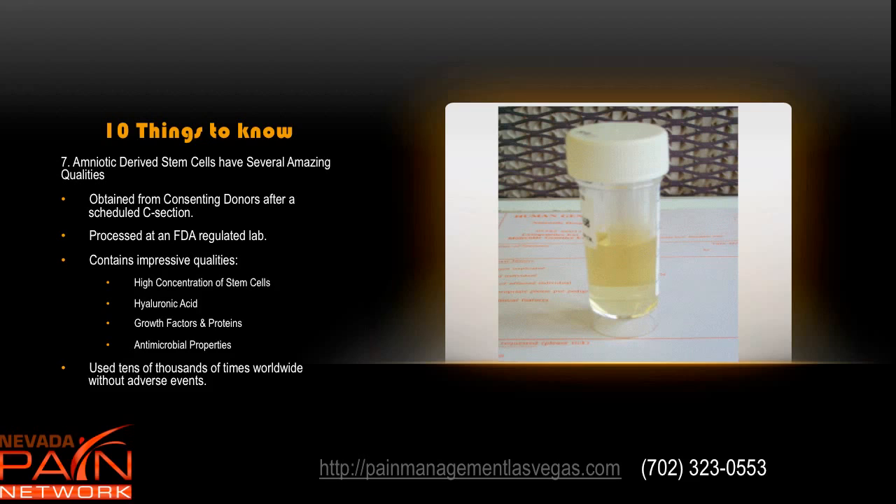Amniotic derived stem cells have a lot of amazing qualities. They are obtained from consenting donors after a scheduled c-section — not an amniocentesis — and the fluid would be discarded anyway. It's processed at an FDA regulated lab and checked for diseases. Impressive qualities include a very high concentration of stem cells, hyaluronic acid similar to what we have in our native joints, growth factors and proteins, and antimicrobial properties that prevent infection. It's been used tens of thousands of times worldwide without adverse events, used in ophthalmology, wound care, and degenerative arthritis. Notably, it is immunologically privileged — it does not cause a rejection reaction.